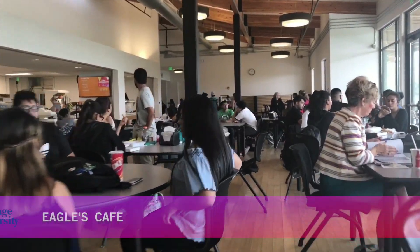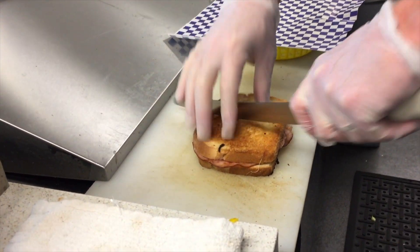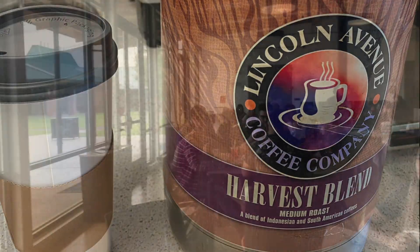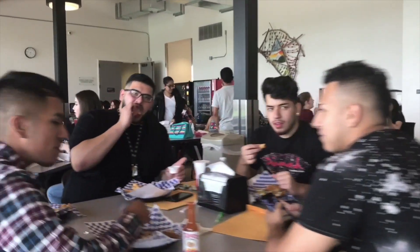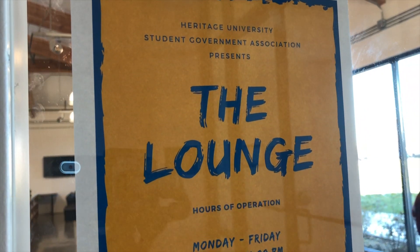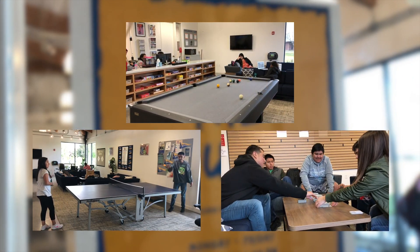As we walk, we enter the Eagles Cafe, which offers hearty, healthy, and tasty items for breakfast, lunch, and an afternoon snack, as well as coffee and soft drinks. There's a large dining area for you and your friends where you can sit, eat, and talk. The Student Lounge is a fun place where students can hang out, play pool, ping pong, board games, listen to music, and much more.